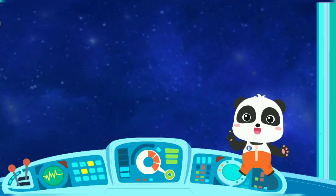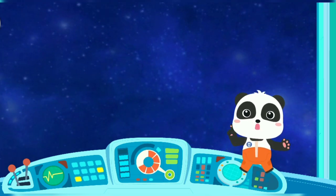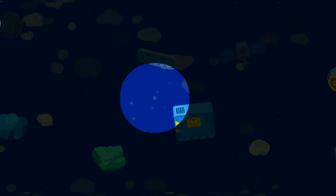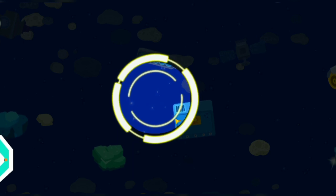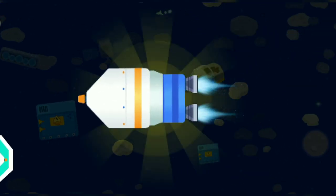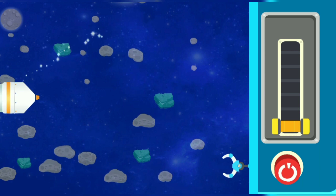The space station has run out of supplies! The space agency has launched a rocket with more supplies! Let's check them out! Find the rocket with supplies in the universe through the detection device! That's not correct! This is not the rocket with supplies! Yeah! You found the rocket with supplies!